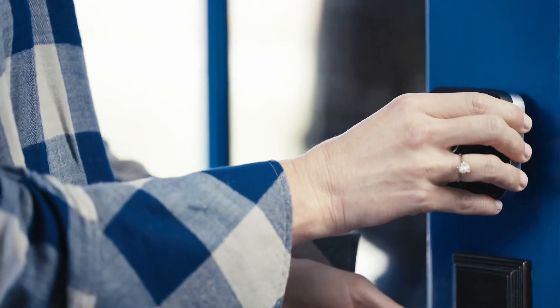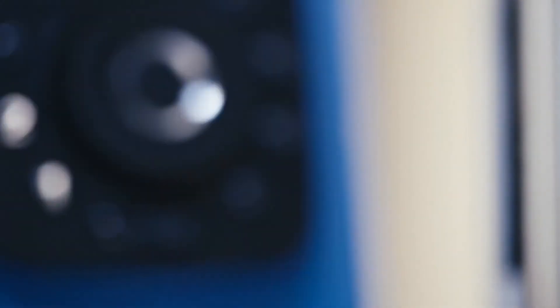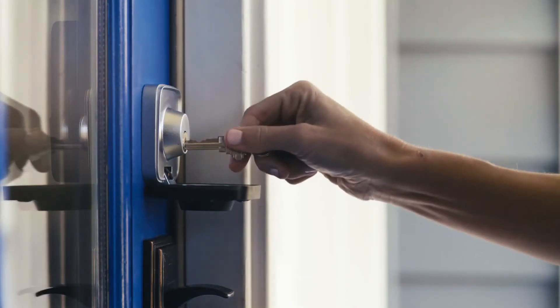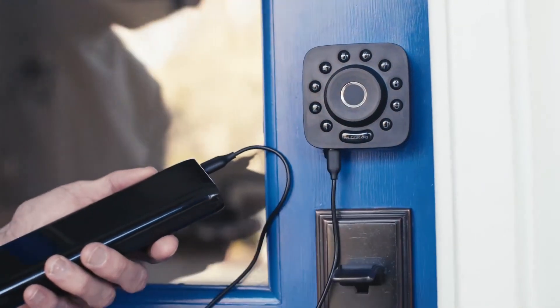And this peace of mind takes just minutes to install. With U-Bolt Pro Wi-Fi, you will never get locked out or need a locksmith. Just use the backup key or an external battery if you missed the alerts.